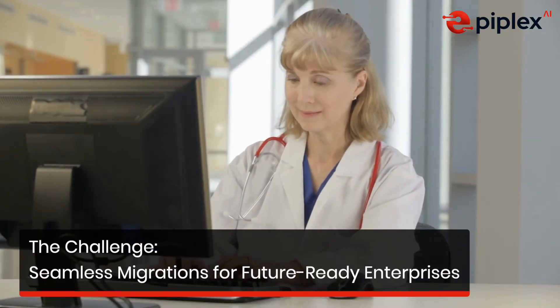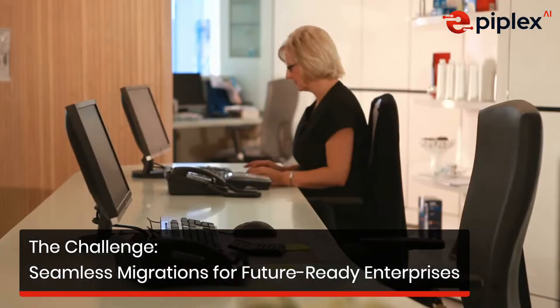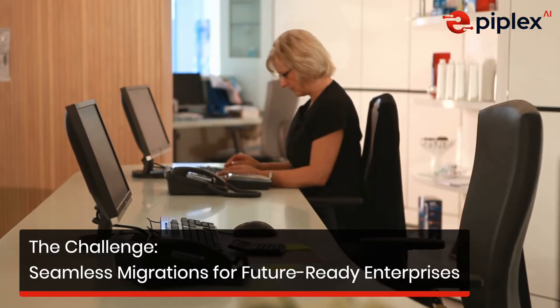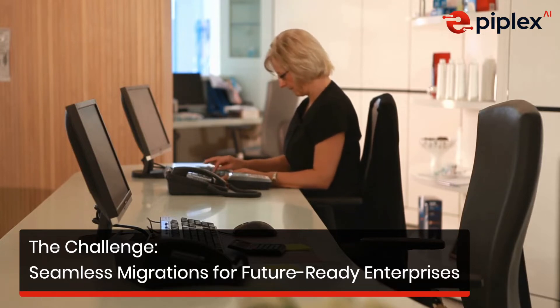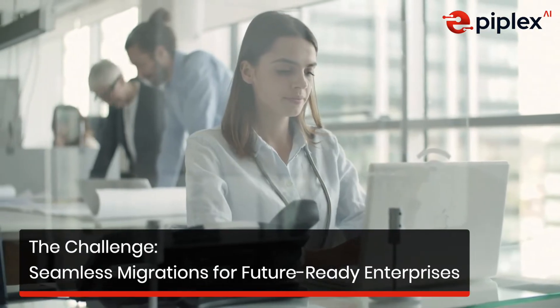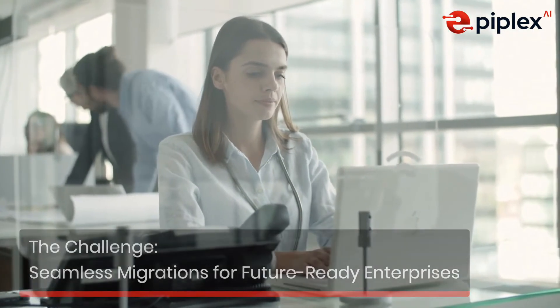Take a global enterprise transitioning from Oracle EBS to Oracle Fusion. Hundreds of workflows and custom integrations must work flawlessly post-migration. Manually testing them could take months, risking delays and errors. Or imagine a healthcare organization migrating to SAP S4 HANA, where inaccuracies in patient billing workflows could lead to compliance violations or service disruptions.